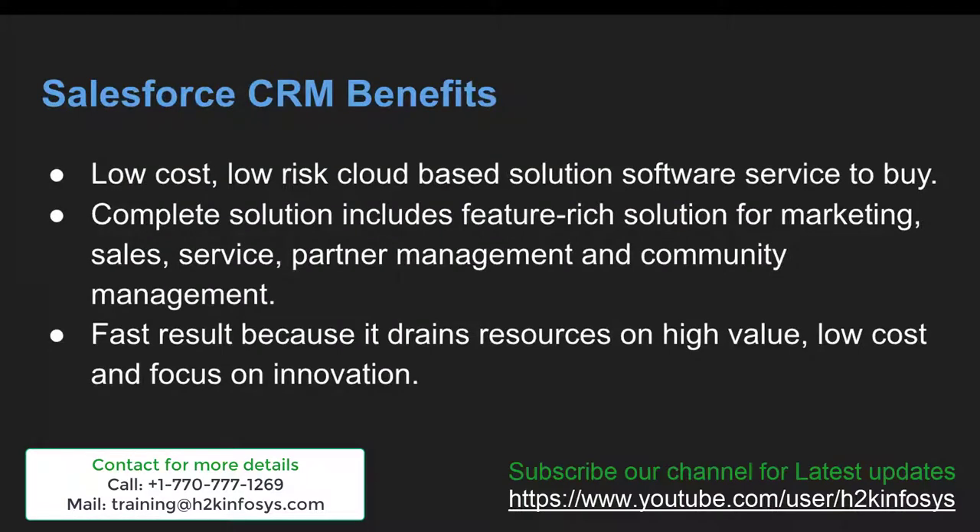Salesforce CRM is a low-cost, low-risk cloud-based software-as-a-service solution. It is a complete solution that includes feature-rich solutions for marketing, sales, service, partner management and community management. These are basically individual clouds provided by Salesforce CRM. As per the requirement of a client, we can pick a particular cloud and customize it to fulfill the client's requirements.